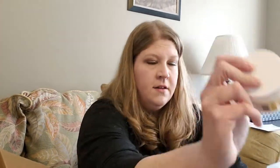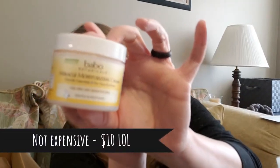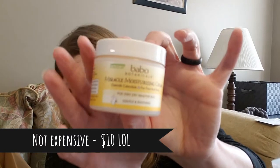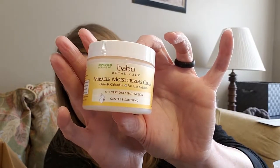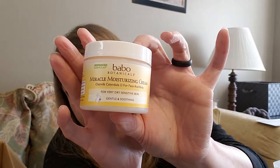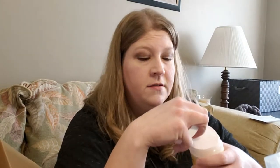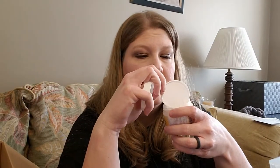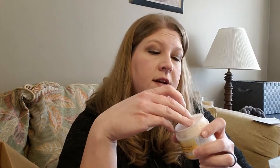This one was very expensive — it's a miracle moisture cream. People swear by it. If it can help me not be so dry this winter, it'll be worth it. It smells good, just smells like a regular lotion. I will make another video actually using these products to give you my honest thoughts.